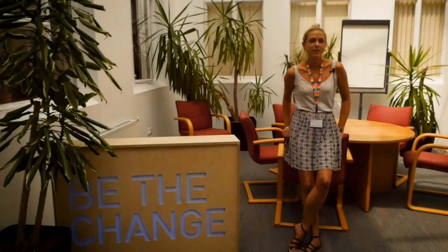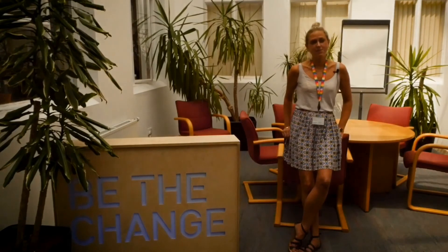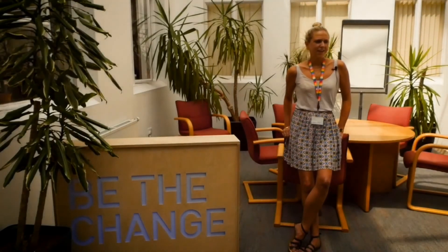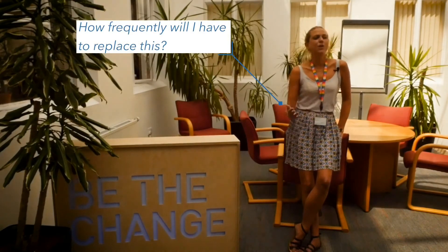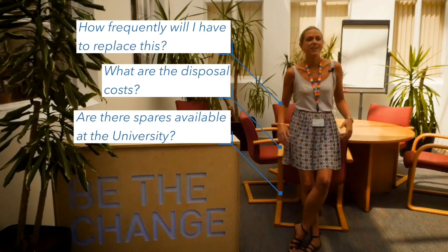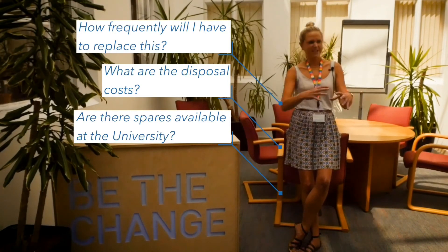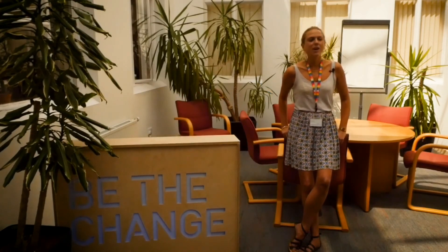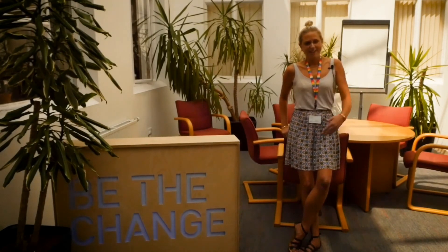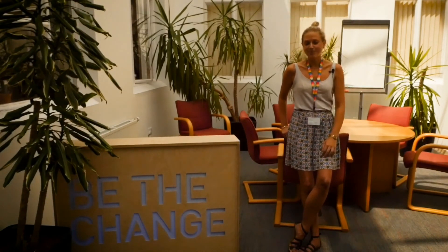One of the first things to do is speak to your estates department. If you don't already know whether you have a sustainable or green labs initiative, find out if you do. If you don't have one, just take into account things you might not normally consider when purchasing: how frequently will you have to replace this? How much will it cost to dispose of? Does somebody else in the university already have this or are there spares? University culture quite often means we hoard equipment and consumables, so work with your technical teams and central school teams — ask if someone already has this or has spares to offer.